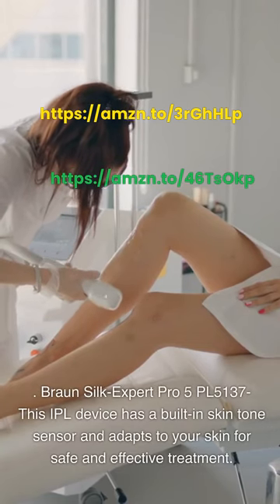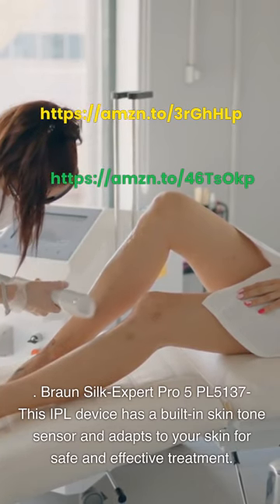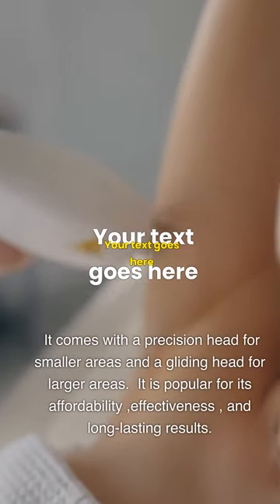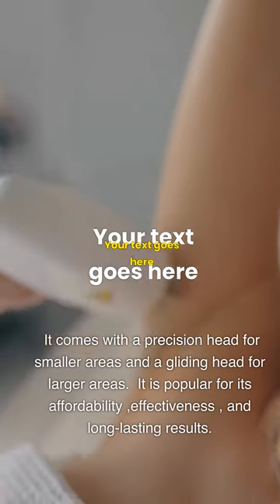Braun Silk Expert Pro 5. This IPL device has a built-in skin tone sensor and adapts to your skin for safe and effective treatment. It comes with a precision head for smaller areas and a gliding head for larger areas. It is popular for its affordability, effectiveness, and long-lasting results.